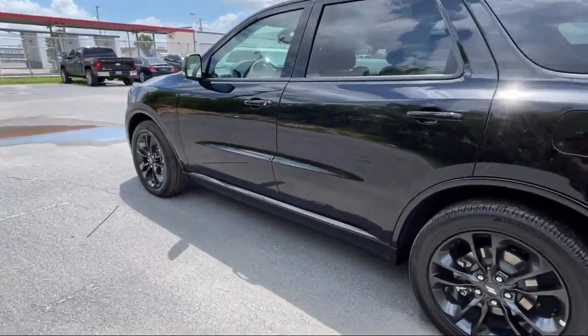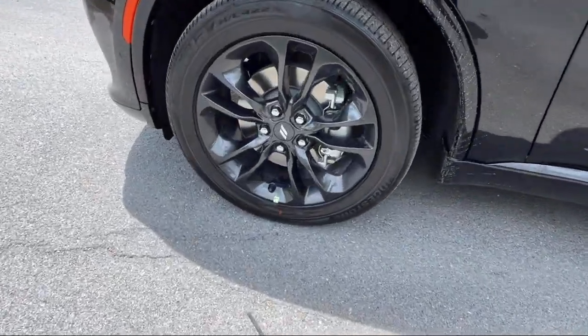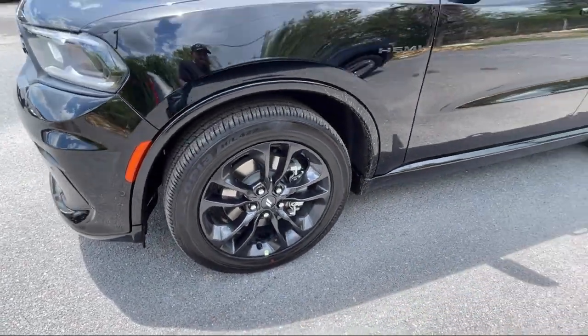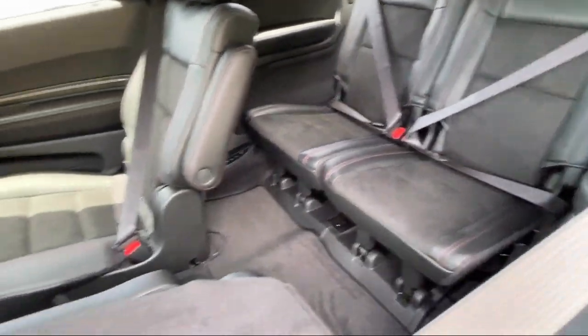Also included are heated rear seats, Apple CarPlay and Android Auto, Sirius XM Guardian emergency communication system, heated front seats, and Auto High Beam Headlamp Control.